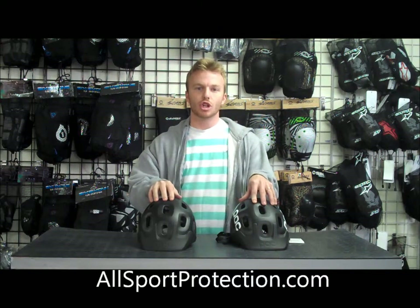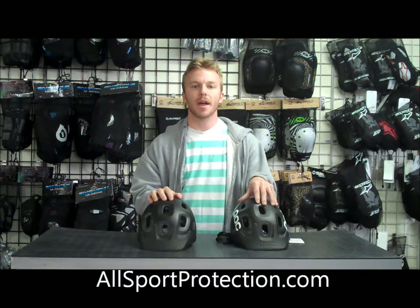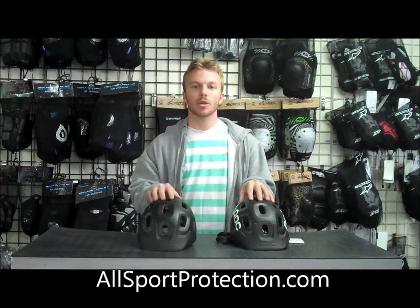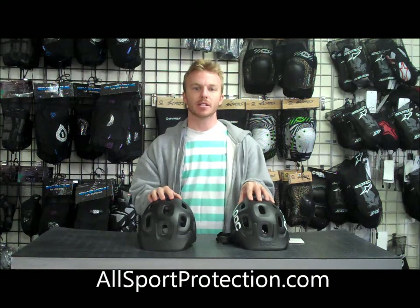Here we have POC's brand new Trebek and Trebek Race mountain bike helmets. I'm going to go over the similarities and differences between these two helmets and tell you the specs on them.